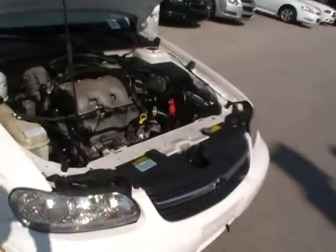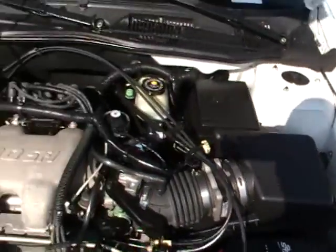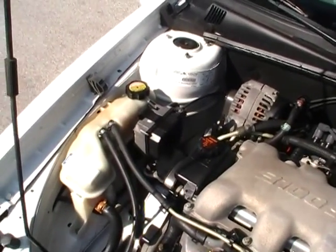When was the last time you saw a 12-year-old used car on Mountain View Chevy's lot? I'll give you a hint — the last time we traded for one in this kind of condition. Unbelievable.